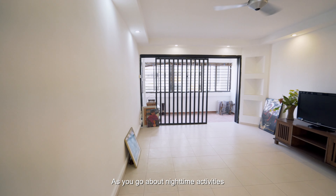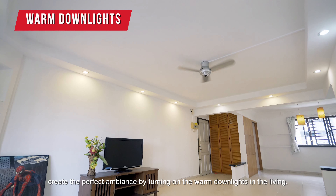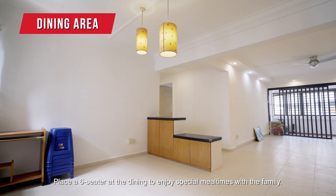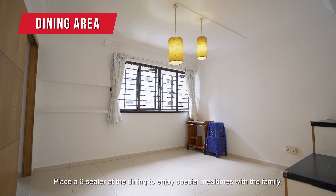As you go about night time activities, create the perfect ambience by turning on the warm down lights in the living. Place a 6-seater at the dining to enjoy special mealtimes with the family.